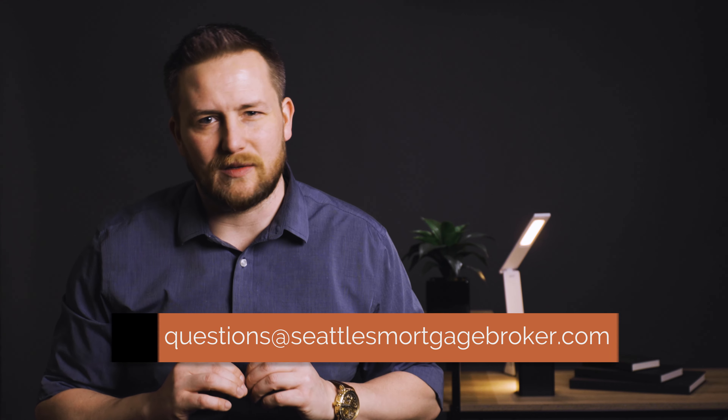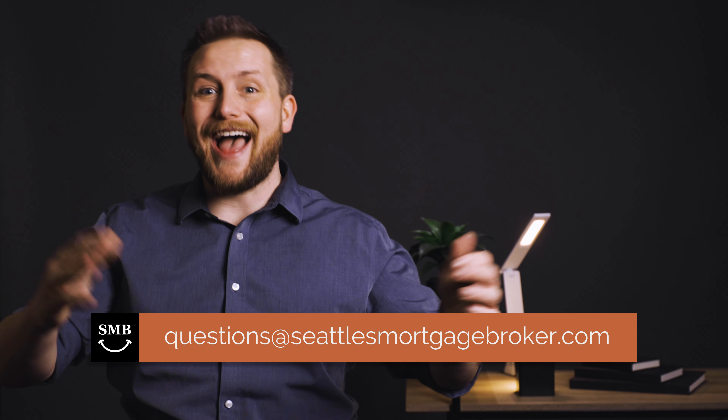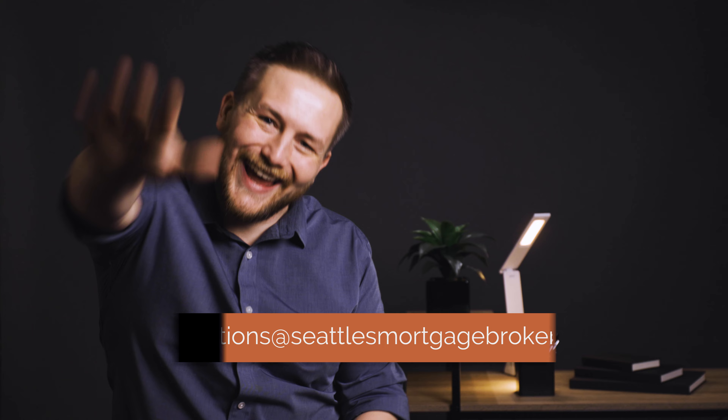If you have any questions about this, please feel free to reach out to us at questions@seattlesmortgagebroker.com. Thanks, have a wonderful day.